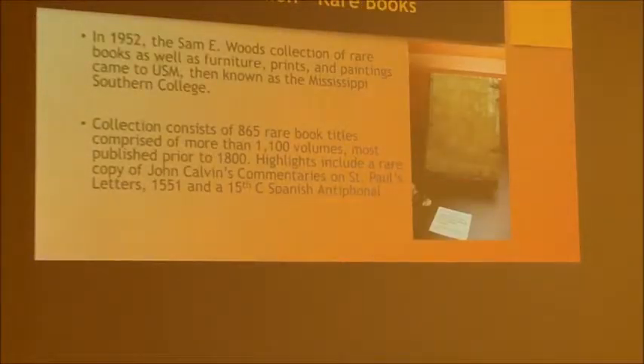Rare books were the first collection to come in, in 1952, donated by Sam E. Woods. Along with the rare books, we got some furniture, prints, and paintings — which, if you're familiar with special collections, is something that does happen often. There are about 1,100 rare books in this collection. This one is actually a rare copy of John Calvin's commentaries on St. Paul's letters, with a beautiful cover with metal bonding.